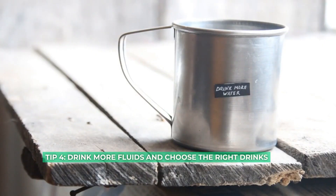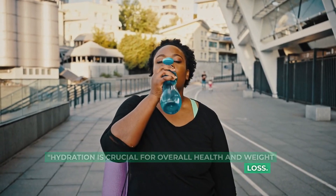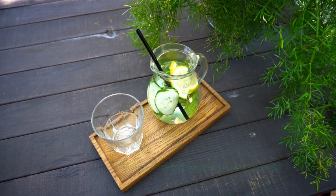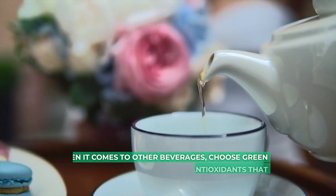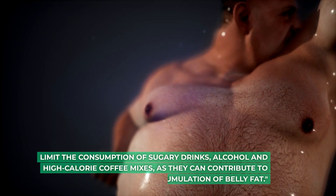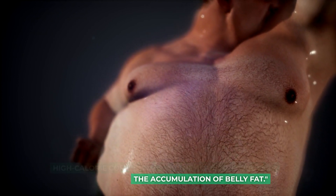Tip 4: drink more fluids and choose the right drinks. Hydration is crucial for overall health and weight loss. Drinking water helps to speed up your metabolism, reduce appetite and eliminate toxins. Try to drink at least 8 glasses of water a day. When it comes to other beverages, choose green tea or herbal teas that contain antioxidants that promote fat oxidation. Limit the consumption of sugary drinks, alcohol and high-calorie coffee mixes, as they can contribute to the accumulation of belly fat.